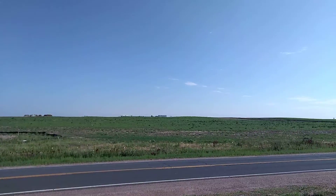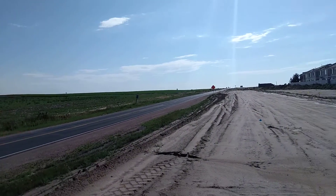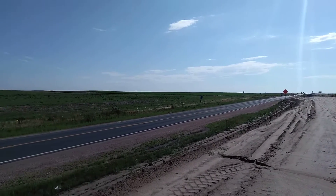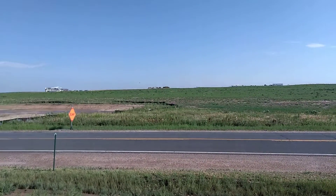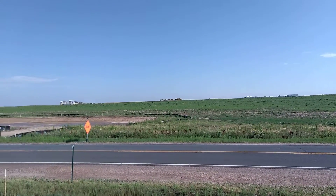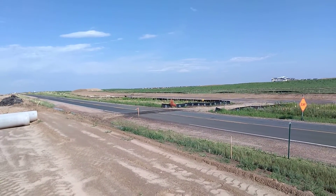I shouldn't be here, but this is where 56th and Piccadilly meet. They're making everybody turn on Piccadilly and go down Maxwell Street behind those homes behind me. And here's more grading and stuff going on out here in the Painted Prairie development.